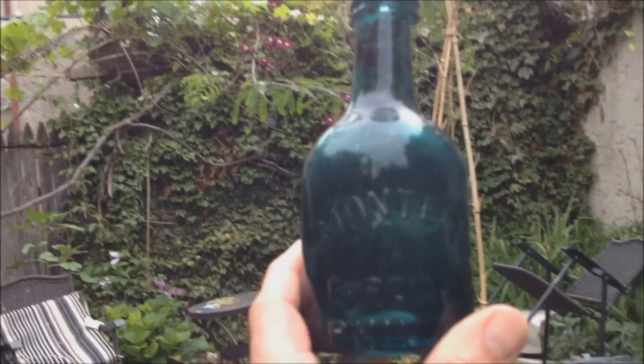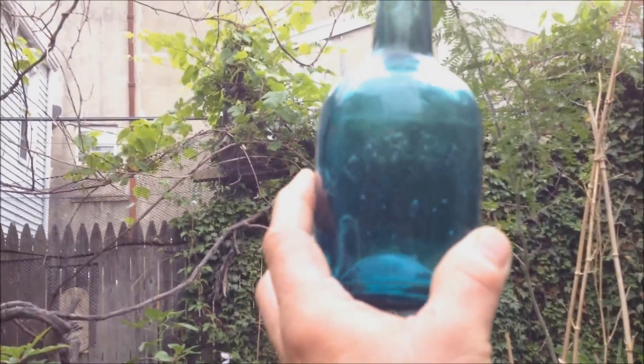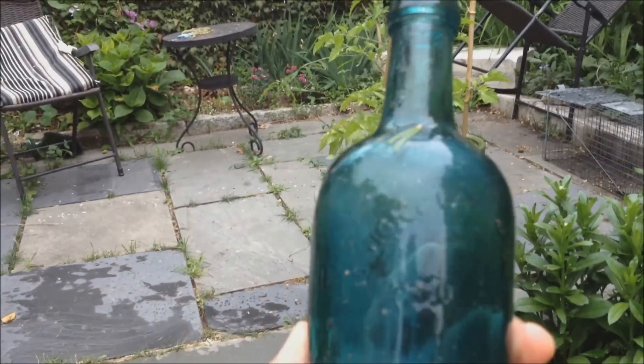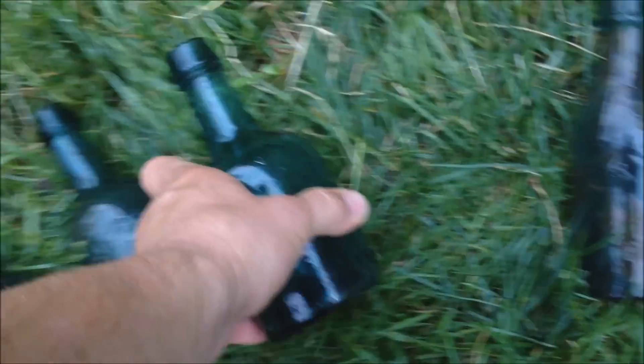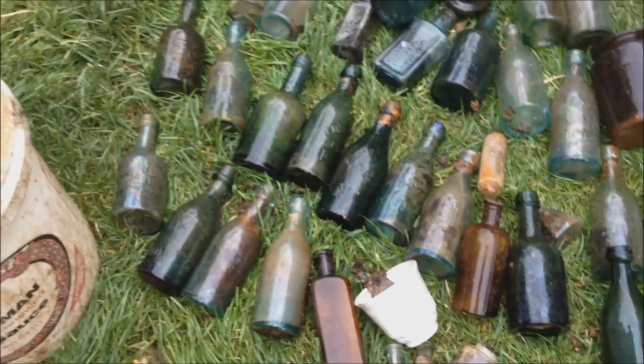A bunch of bottles, a lot of cool stuff. A nice blue Conway. Another J Monte — that's a pretty looking bottle, I like that. Here's a nice one: a Pharrell from the Union Glass Works. Just too many to go over one at a time, but lots of sodas.